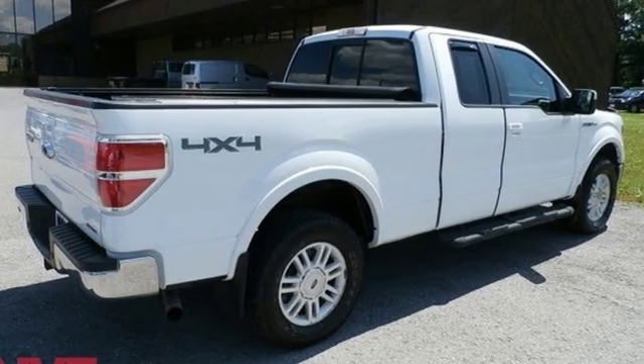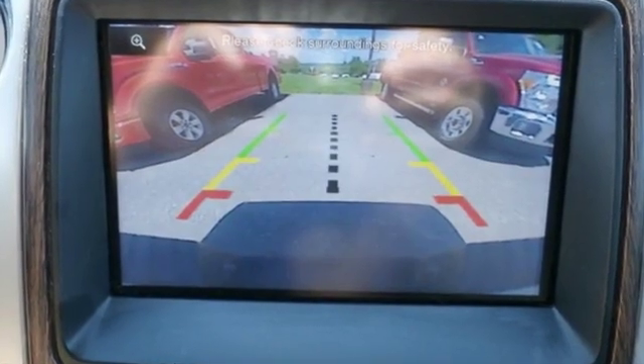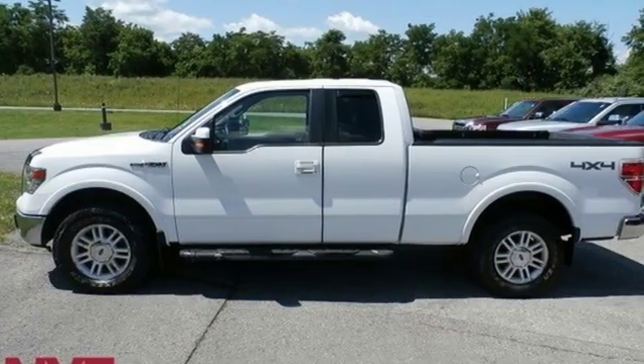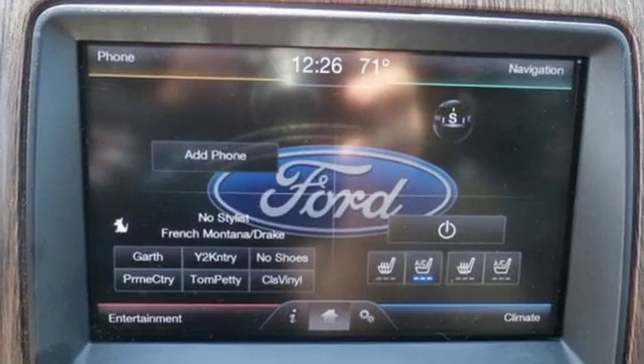Streaming audio, auto dimming mirrors, front heated leather split bench seats, auto dimming rear view mirror, Wi-Fi hotspot, dual zone climate control.